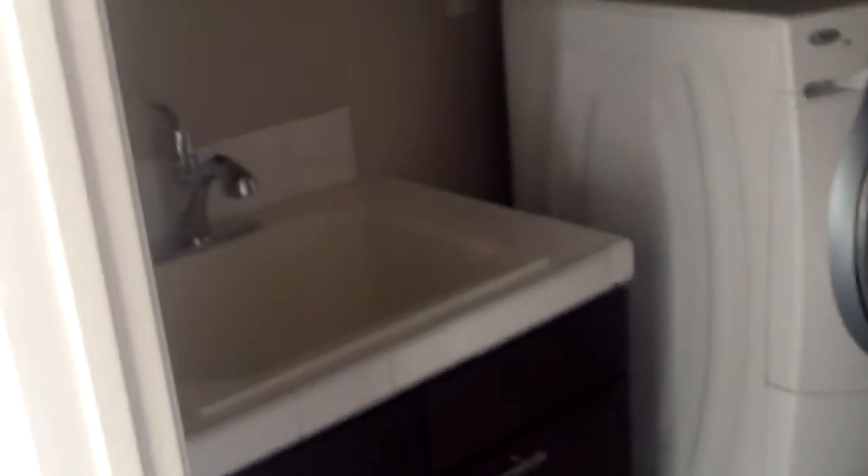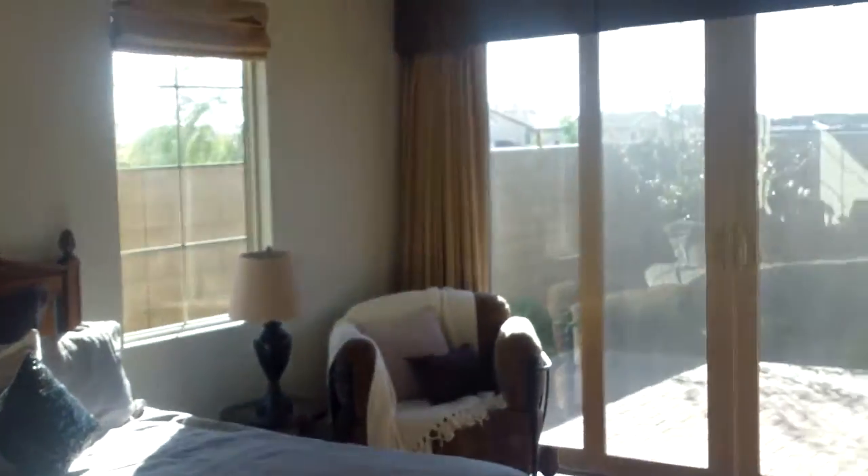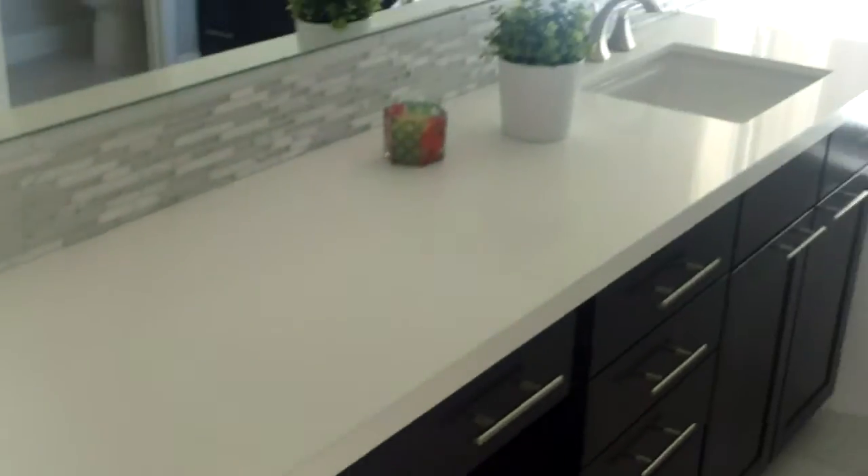Big laundry area, nice cabinets up high. This would be an office or a den — it's got glass doors so you could make it into a room by maybe covering up. Through the curtains, big counter here, tub, walk-in closet, goes deep.